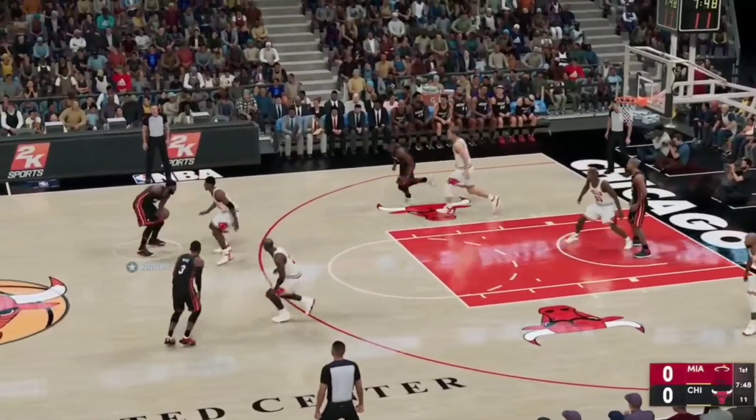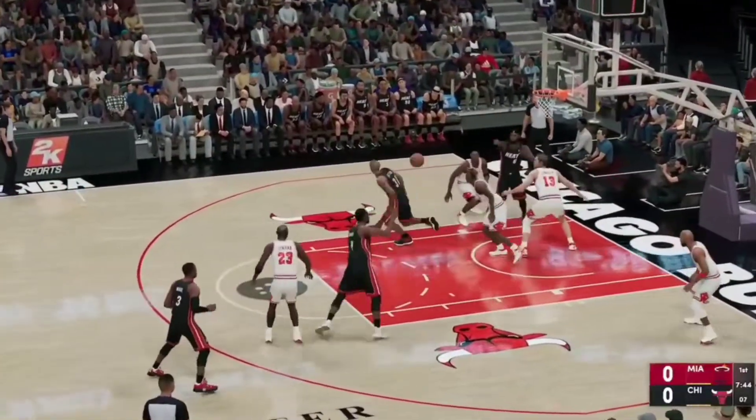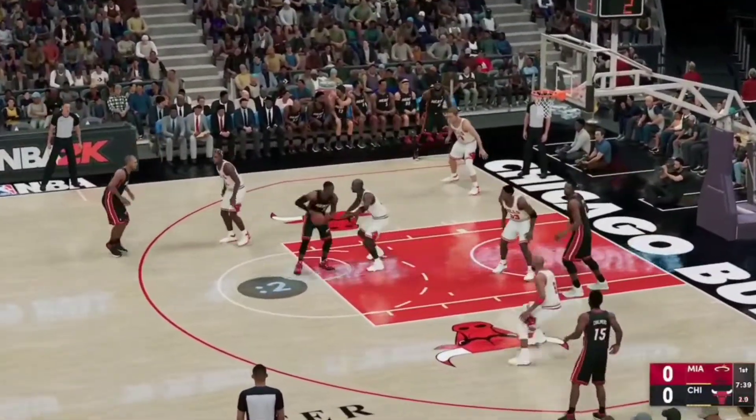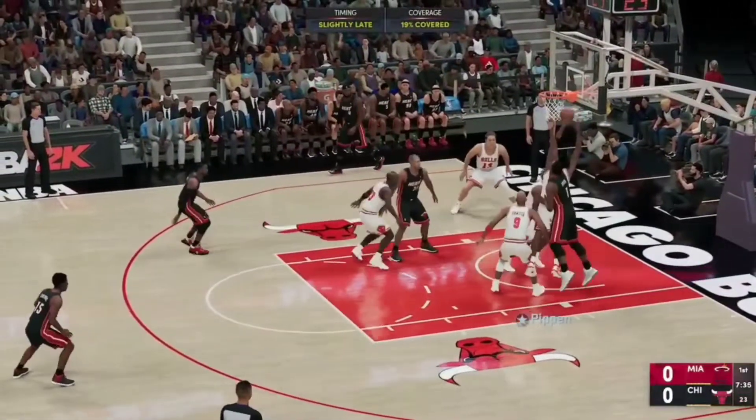Here's Wade. Pass to James. Here's Bosh. Six to shoot. Here's Wade. Over Jordan. Wade misses.